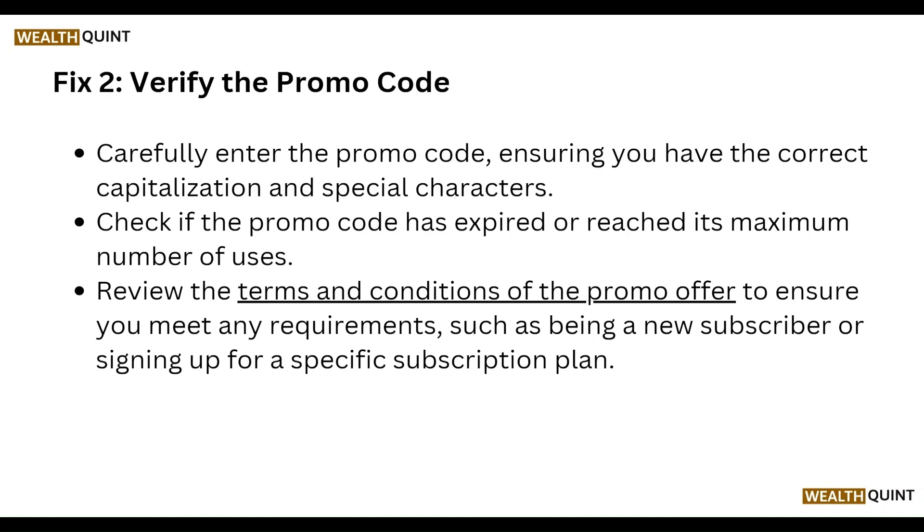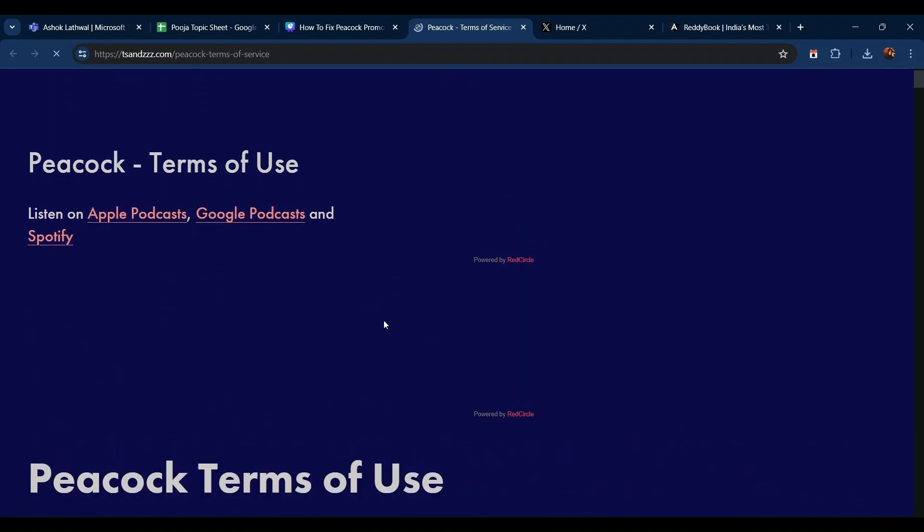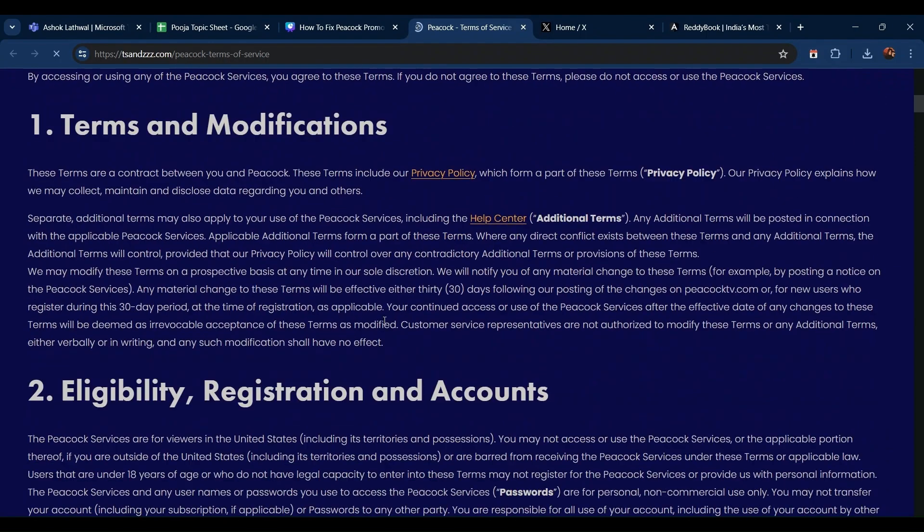Then verify the promo code carefully. Ensure you have the correct capitalization and special characters. Check if the promo code has expired or has reached the maximum number of uses. Review the terms and conditions of the promo offer on their website.